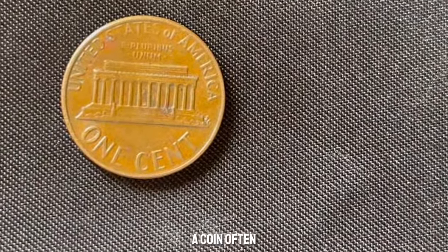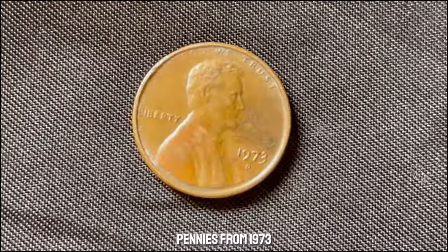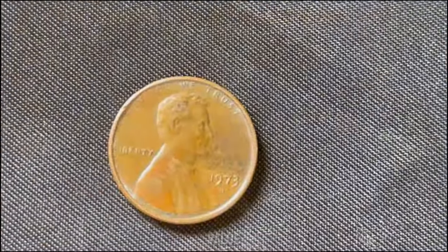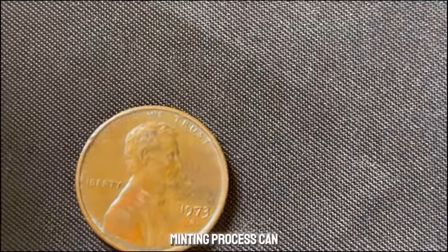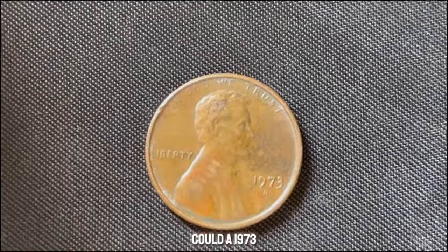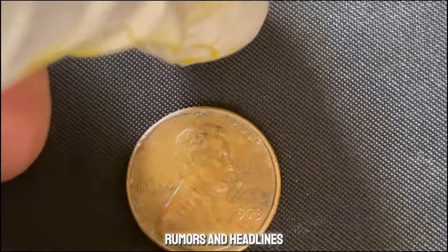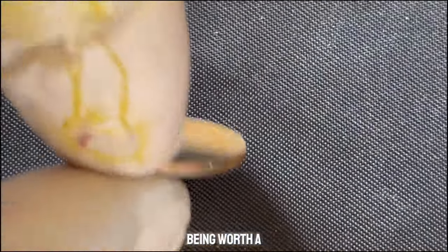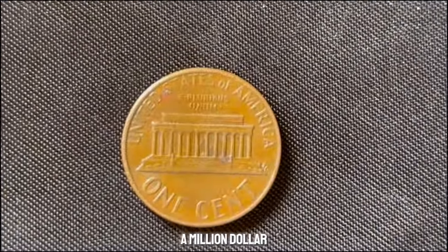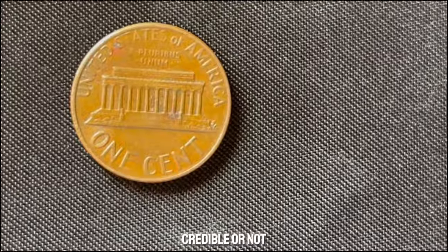The value of a coin often hinges on its rarity and condition. Most pennies from 1973 are common, but certain factors can skyrocket their value. Errors during the minting process can create unique, highly sought-after coins. While it's exciting to think you might have a million-dollar coin in your pocket, it's important to understand what makes these claims credible or not.